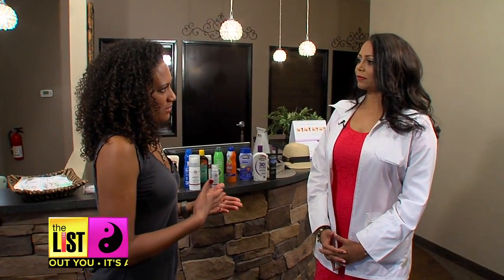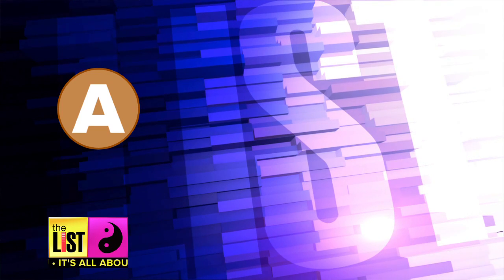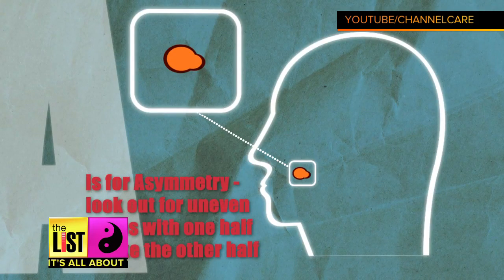What are the biggest telltale signs of skin cancer? What should we be looking for? The most dangerous and most serious kind of skin cancer is melanoma. So we look at a mole and we go for what we call A, B, C, D, and E. A stands for asymmetrical — if I were to cut a mole in half, it should look identical on both sides. B stands for borders — you should have perfect borders.